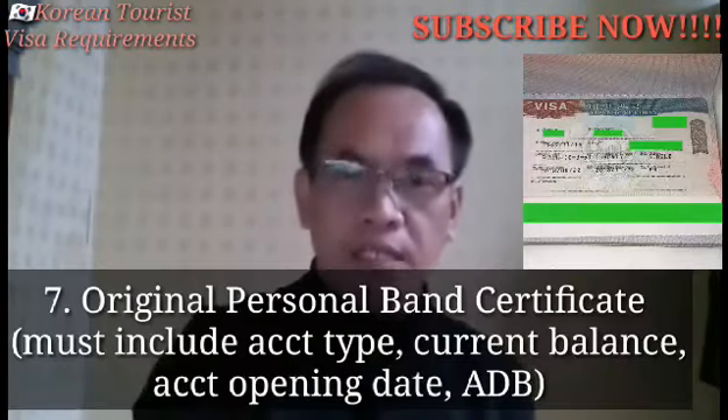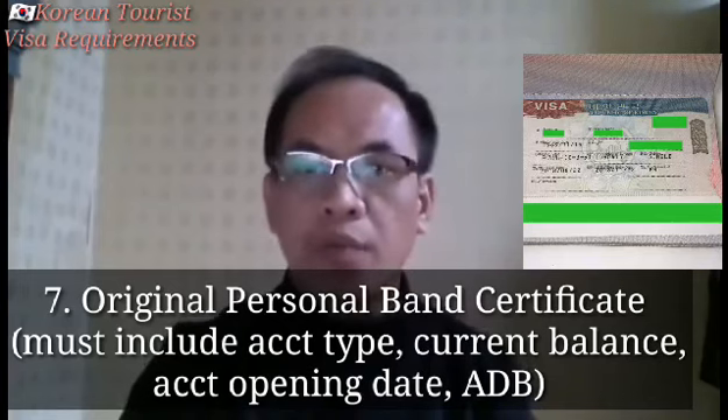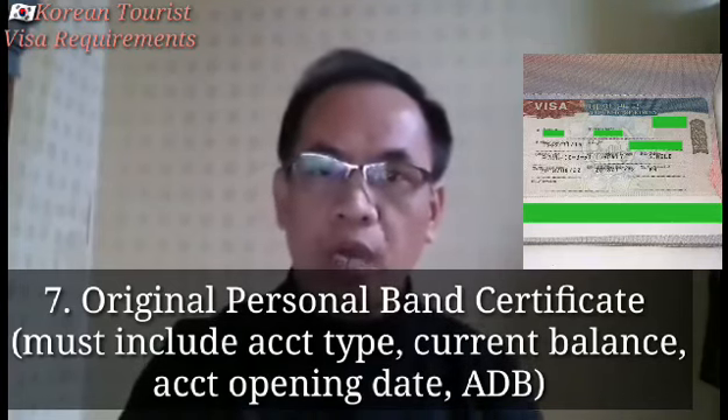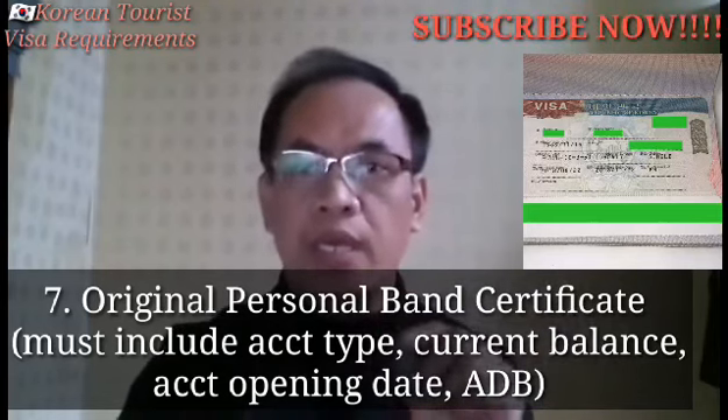Number 7: Bank Certificate. Hingi po kayo sa banko ng bank certificate. Sabihin po ninyo gagamitin po ninyo sa Korea Embassy — ia-address po nila yan sa Korea Embassy.